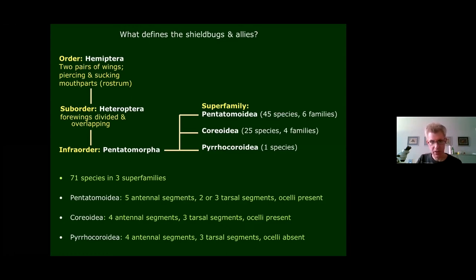That gives a total of 71 species in these three superfamilies. In fact, it's probably slightly more, because there are a couple of species — a Sydnid, a species of Sehirus, and a Rhopalid — probably present in Britain but not 100% confirmed yet, so they haven't been officially added to the British list.